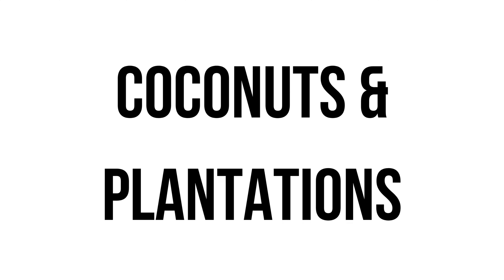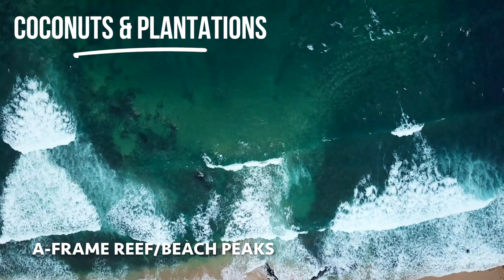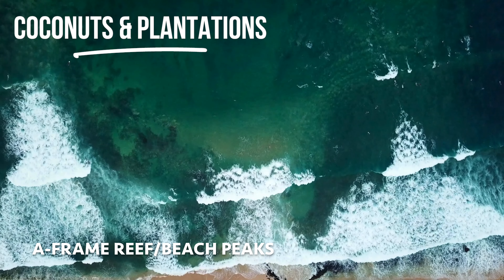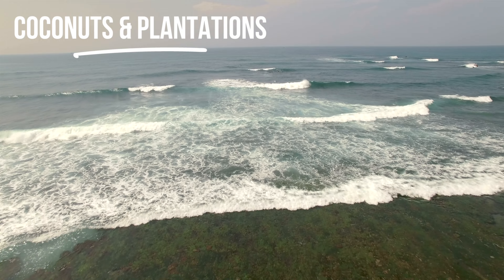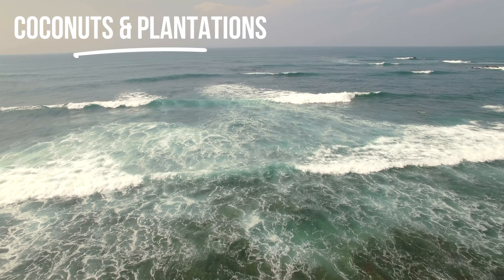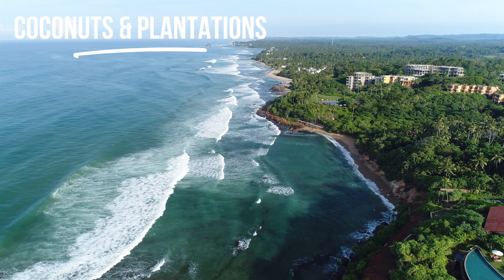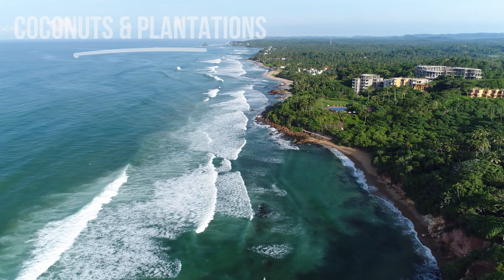Heading back west into the Midagama area, first up we've got Coconuts and Plantations. This stretch of coast is kind of a beach break slash reef combination, and there are two defined peaks — Coconuts and Plantations. They're kind of A-frame peaks, pretty good for intermediates and definitely advanced surfers. It's a good wave if you're just looking to do turns — a fun, easy wave to surf. Yeah, this little stretch is epic.